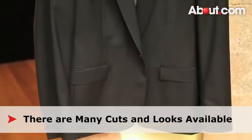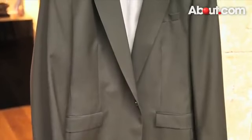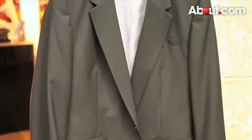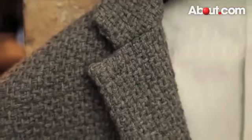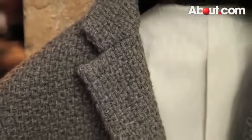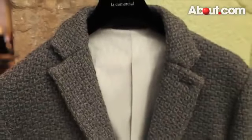Italian cuts tend to be more tailored and sharp, so you need to get the right size. British cuts may not be as lean, but convey masculine shape and may have accents at the elbows or collar. Many designers have added their own take on the look with some great results. You may find yourself turning into a jacket connoisseur, collecting some great looks.